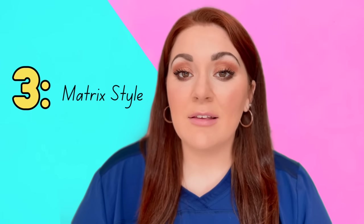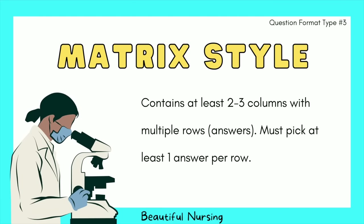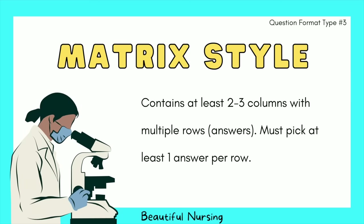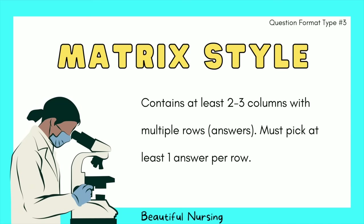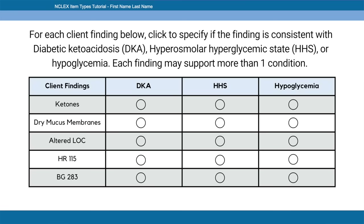The third question type is matrix style, where you have at least two to three columns with multiple rows of answers. You must click at least one answer per row to get the question correct.